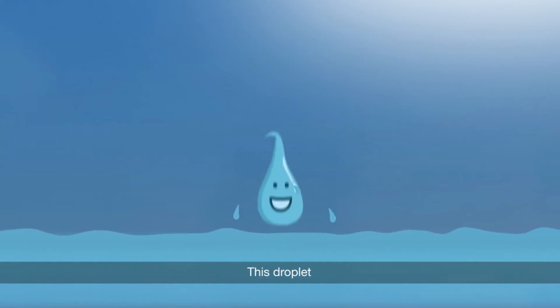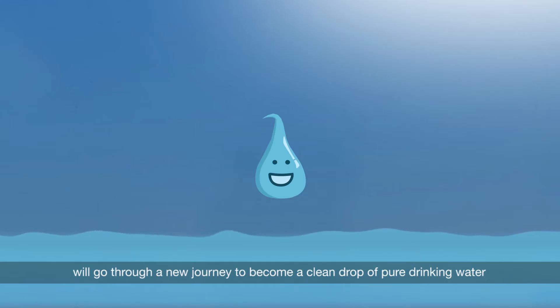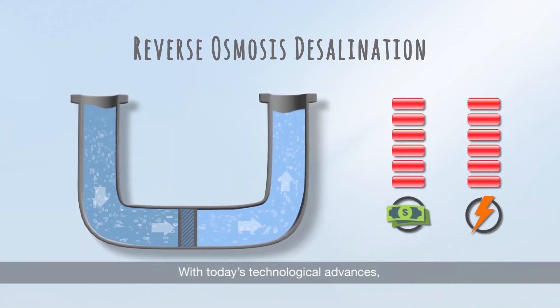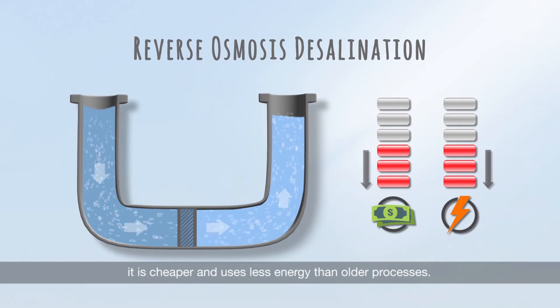This droplet, called RO, will go through a new journey to become a clean drop of pure drinking water by using reverse osmosis. Reverse osmosis is a proven technology that removes salt from sea water. With today's technological advances, it is cheaper and uses less energy than older processes.